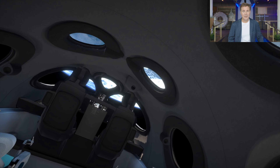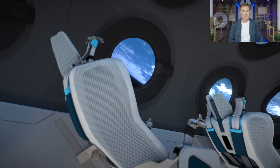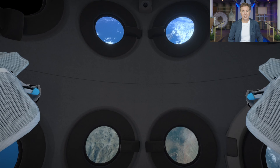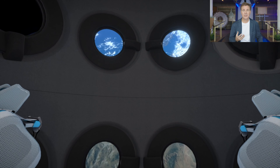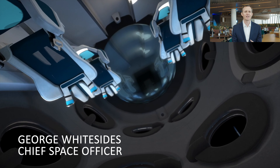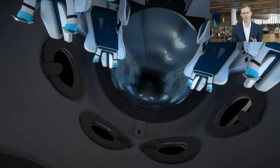As our founder Richard Branson often says, space is a journey, and this is a journey we are bringing to our future astronauts. It will start before they arrive here at Spaceport America and it will continue on, but the peak of that journey is going to be this spaceflight that departs from here. The cabin is what is going to have folks so ready to make this experience become part of their lifelong memories. The cabin has really been designed in some ways around one thing: the view of Earth from space.